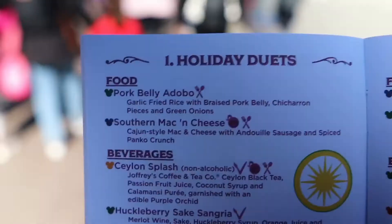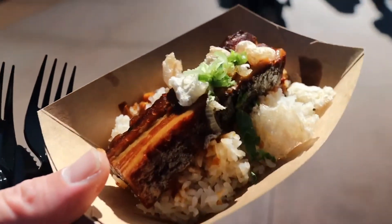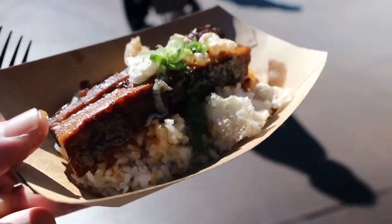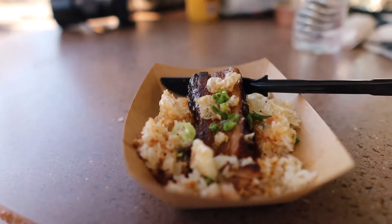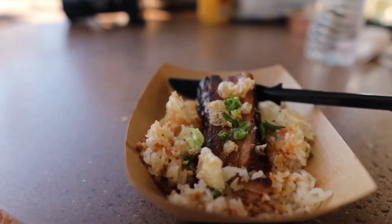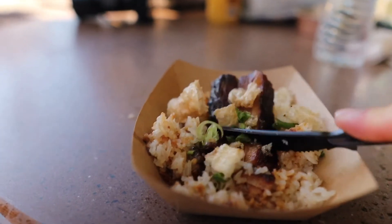One thing I'm excited about — they have a pork belly adobo located at the Holiday Duets. There's the pork belly adobo — look how fat that piece of pork belly is, they got a bunch of fat in there, and I even think it has some chicharrones. Whoa — this tastes like my grandma's adobo. I can highly recommend you trying the pork belly adobo when you're here at the Festival of the Holidays at DCA. What I like is the amount of garlic in the rice, it really popped. The pork belly adobo was good — you can taste the vinegar in it, the soy sauce flavor is there. This is solid. Look how tender this pork belly is. That pork belly adobo for me is getting an easy 9 out of 10.